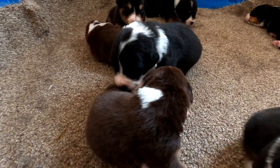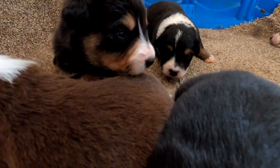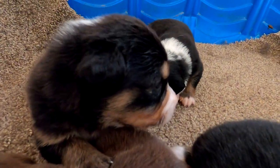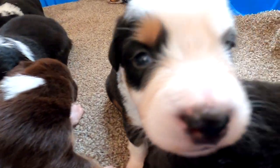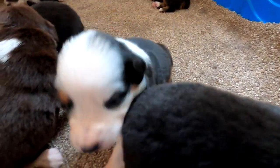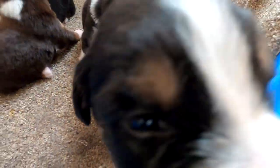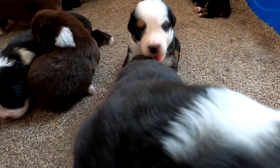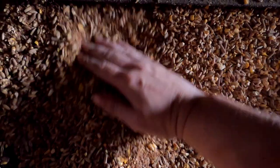I wanted to do a quick puppy update because they have their eyes open now. I hope you enjoyed the video and thanks for watching. I better go feed the steers. Bye.